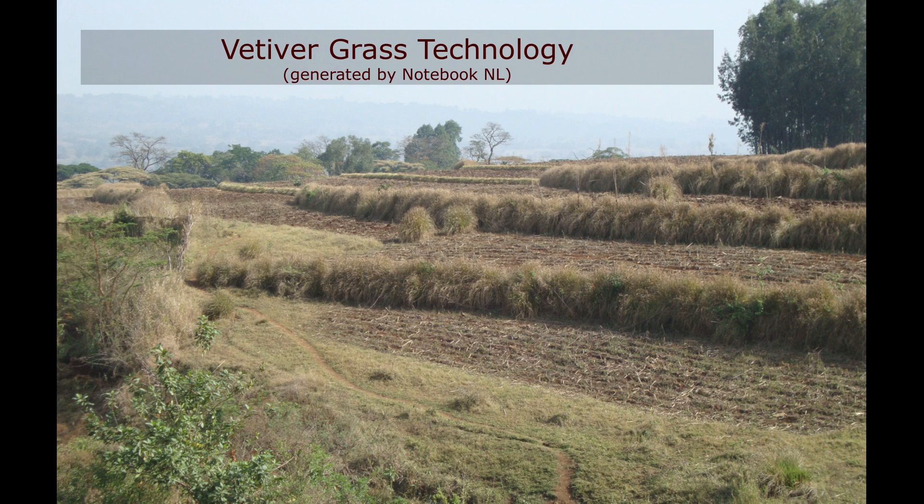Welcome to the Deep Dive. You guys sent in a ton of research about using vetiver grass, specifically in farm systems. So we're going to go deep on that today. We're going to pull out the most important stuff, the most surprising, interesting things, and give you a really good understanding of it all without having to read through all these long papers.